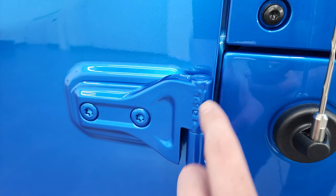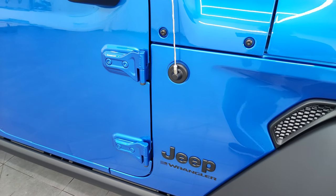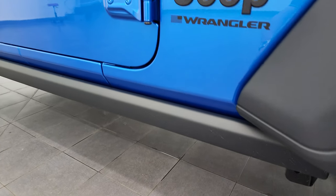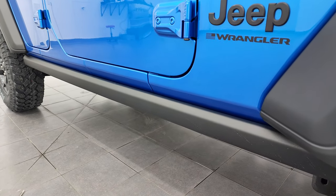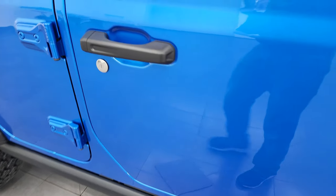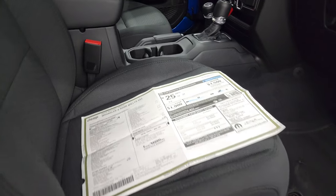Torx 50 is the bit that you need to use to take these doors off, and we actually have a video showing you how to do that — that's in the upper right-hand part of the screen if you want to check that out. You get the rock rails as part of that Willis package as well, which protects the body of the vehicle when you're doing extreme off-roading.